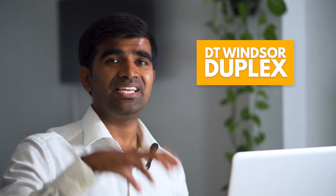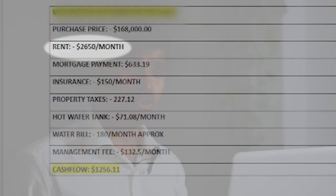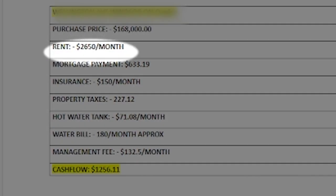The second property I have is a duplex located in Downtown Windsor. I purchased it for $168,000 in 2017. Right now it's a duplex with two three-bedroom units, and it's making $2,650 per month.